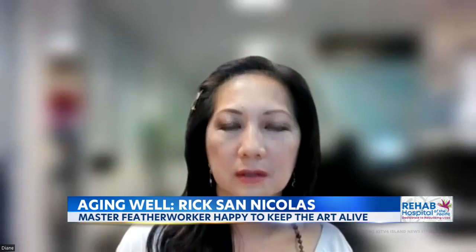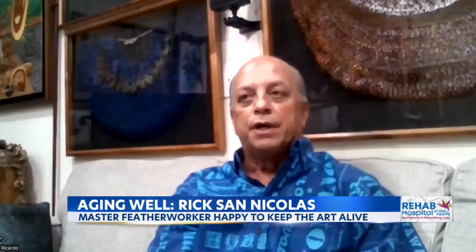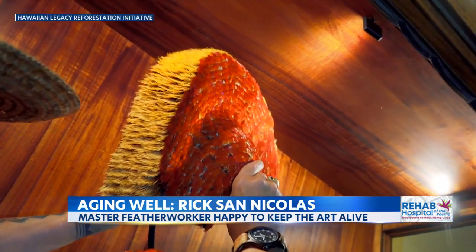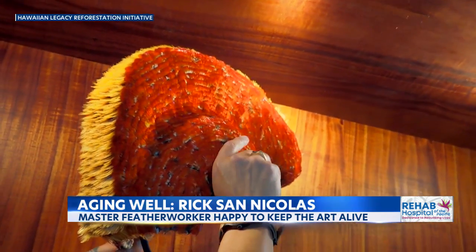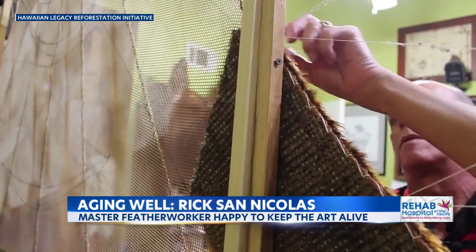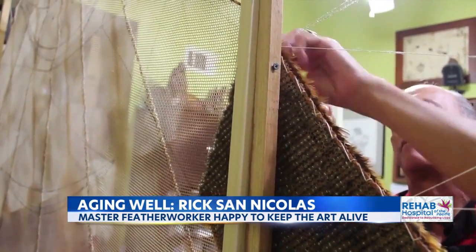Ancient Hawaiian feather work — as far as the feathered cape making, the traditional styles, the mahioli or the feathered helmets, the traditional kahili. He taught himself how by reading, talking to elders, and studying existing works. And he loves it.